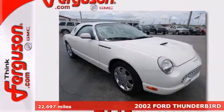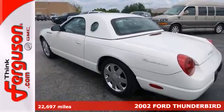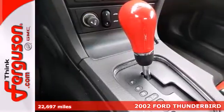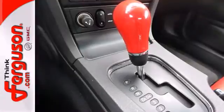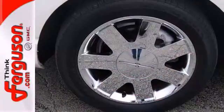It's a 2002 Ford Thunderbird. Revitalize your passion for driving with this classic, modernized as you fly down the road with the wind in your hair. The power leather seats, power windows, locks and mirrors, and climate control will make for an exhilarating ride.